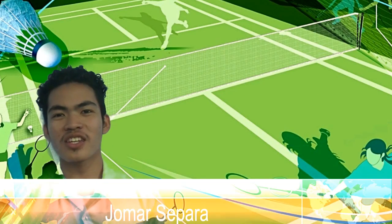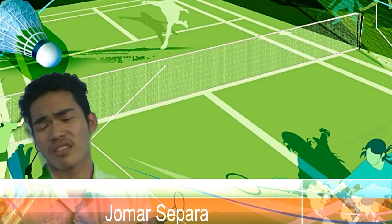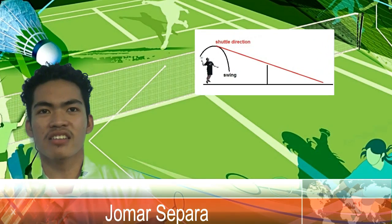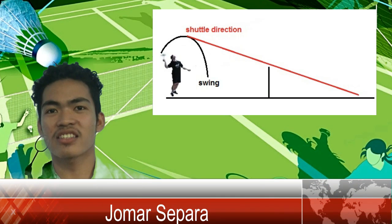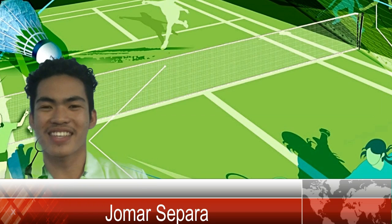Now we are going to discuss the terminologies of the game badminton. The first terminology is a clear. A clear is a shot hit deep to the opponent's back boundary line. The high clear is a defensive shot, while the flatter attacking clear is used offensively.